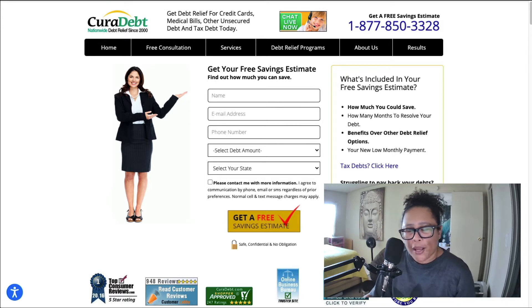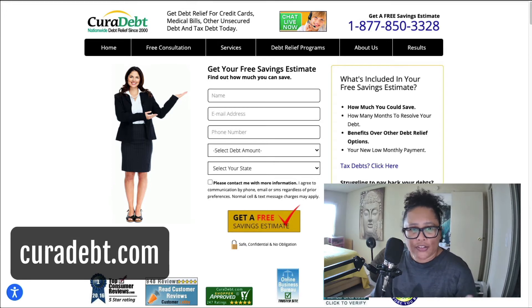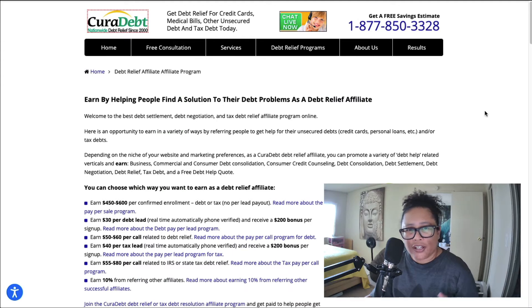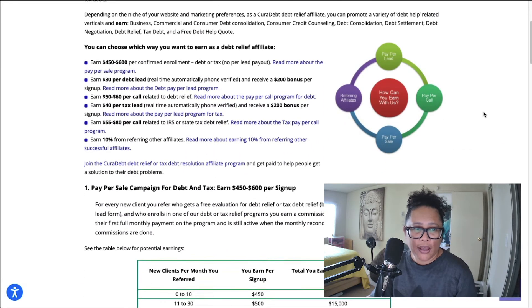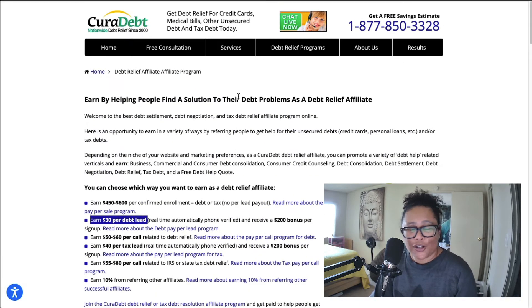The first affiliate program that pays per lead is called Cura Debt, found at curadebt.com. They offer debt relief for credit cards, medical bills, debt and tax relief. In terms of their affiliate program, they have different ways you can earn. For pay per lead, you can earn up to $30 per debt lead. They also offer pay per call, $40 per tax lead, or earn 10% referring other affiliates. So in terms of pay per lead, they have the debt lead as well as the tax lead.